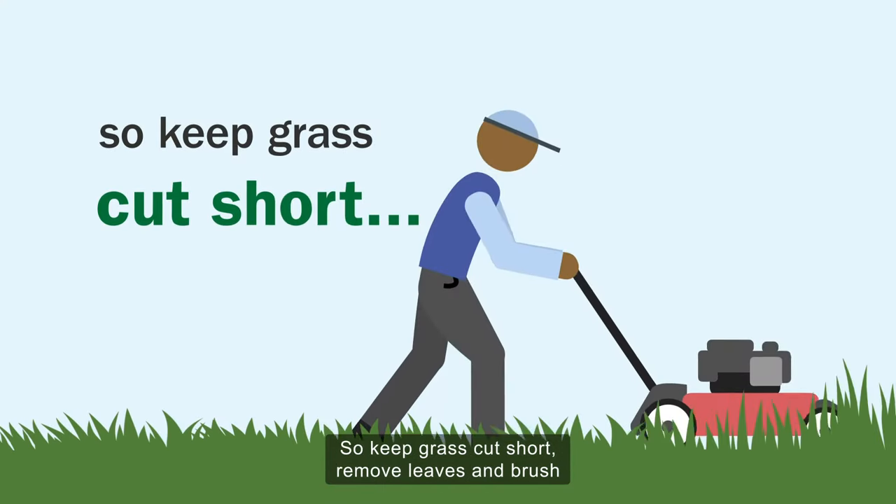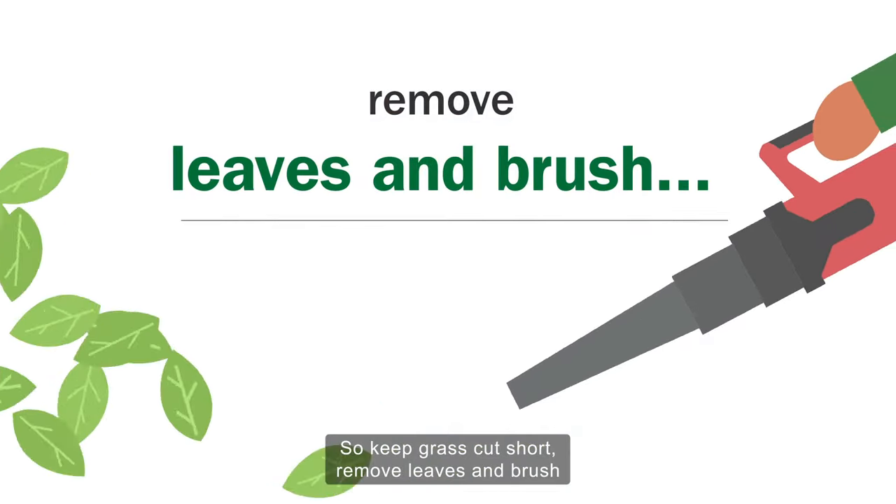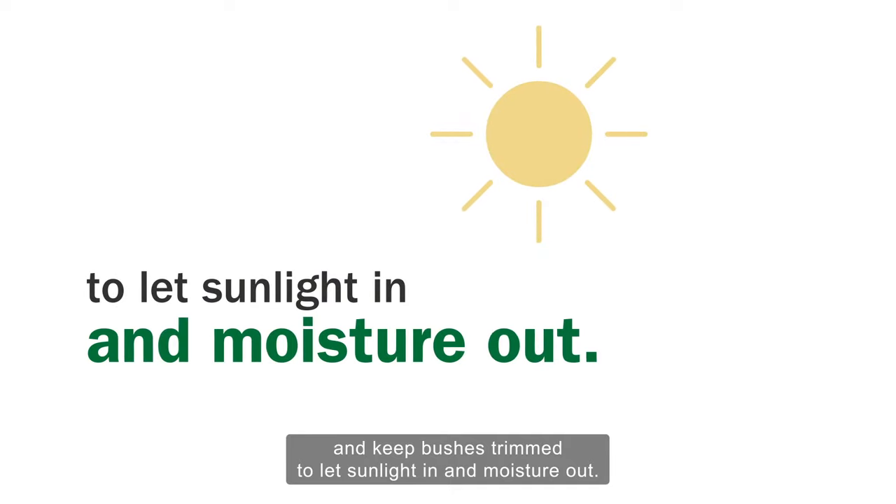Ticks like damp, shady areas. So keep grass cut short, remove leaves and brush, and keep bushes trimmed to let sunlight in and moisture out.